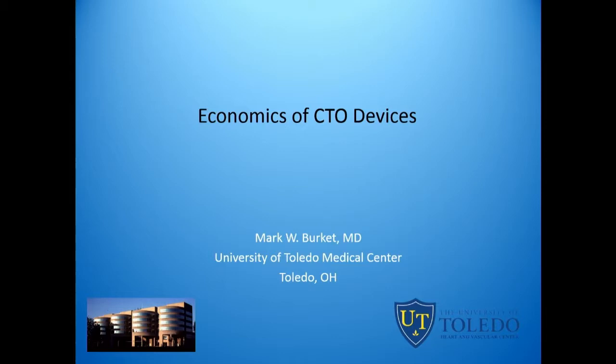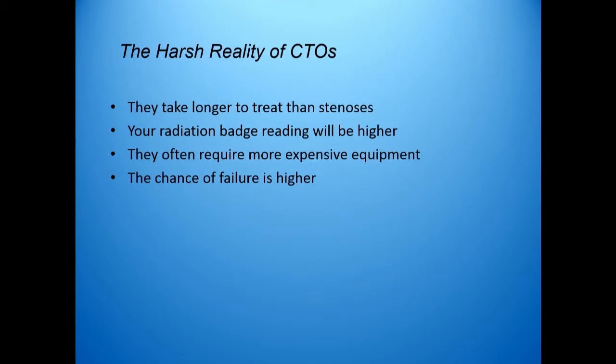I do thank you for having me at this meeting, really a very good meeting. And I think as we start off and talk about the economics of CTO devices, it is amazing to me how little we as a group of interventionalists know about the costs of the procedures that we do and the cost of the devices that we use. It is also amazing how little leeway we will have in the future as there is greater and greater economic pressure on all of us to make sure that we do things in the most economic manner that we can.